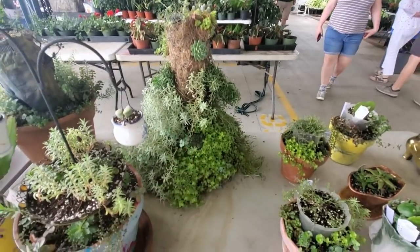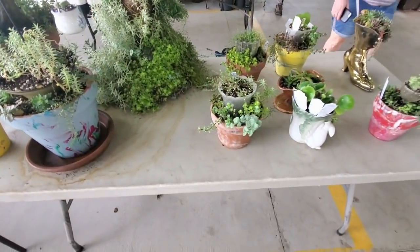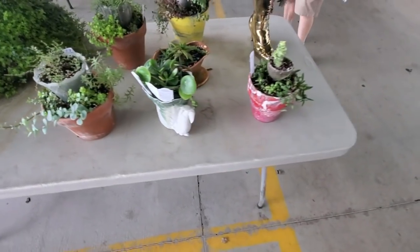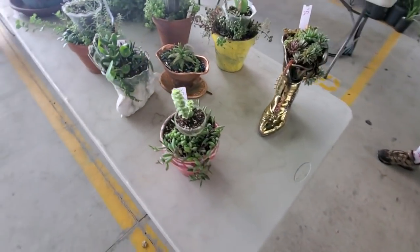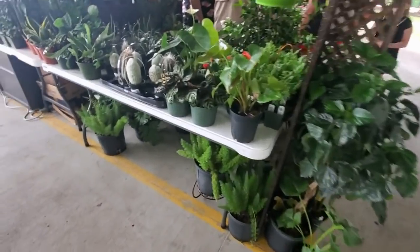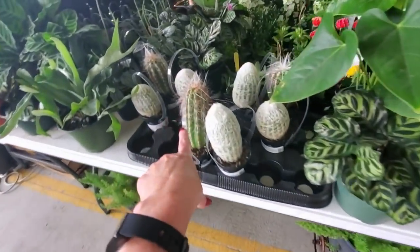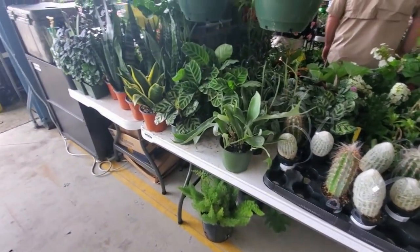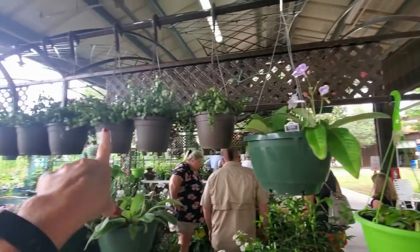I think this is just the neatest thing right here. I wish I could grow stuff — I just can't grow things, I don't know what it is about me. Oh, look at these little cacti! Oh, he's pokey! And up here we have hanging plants too!